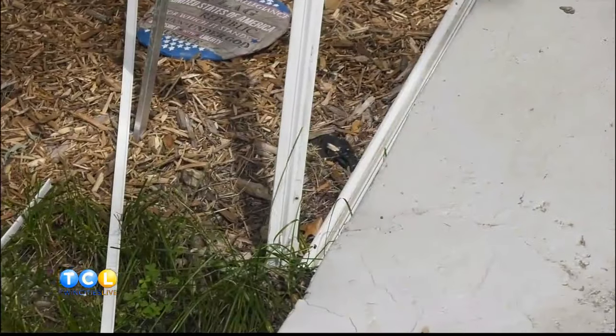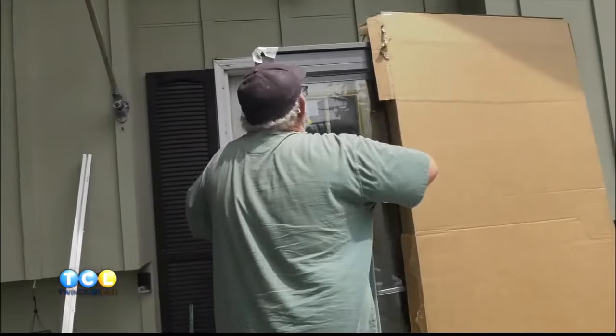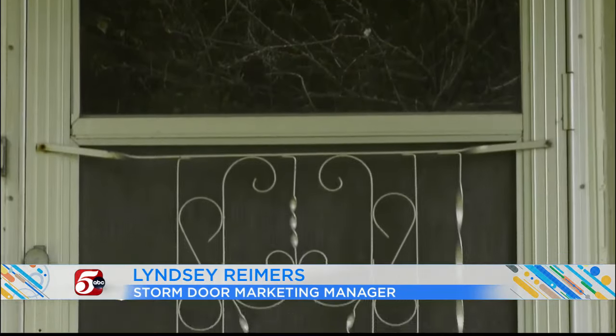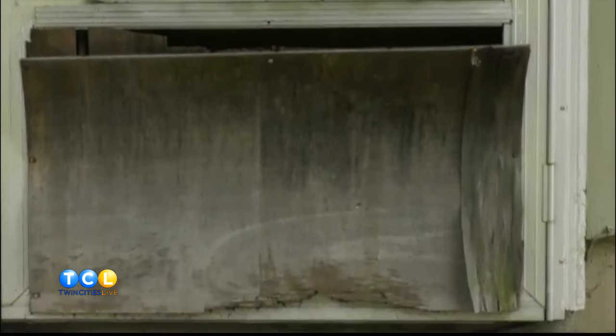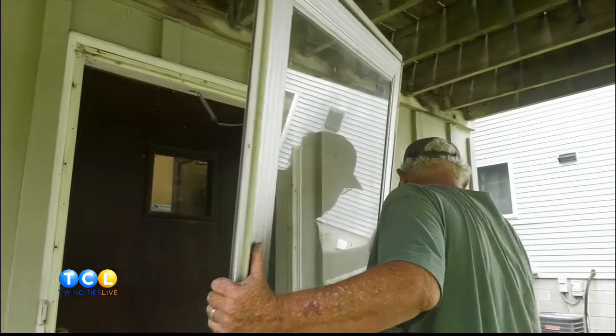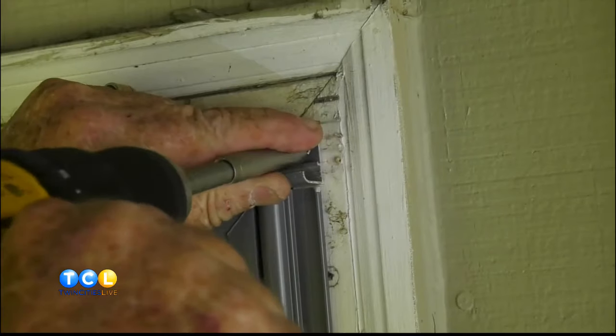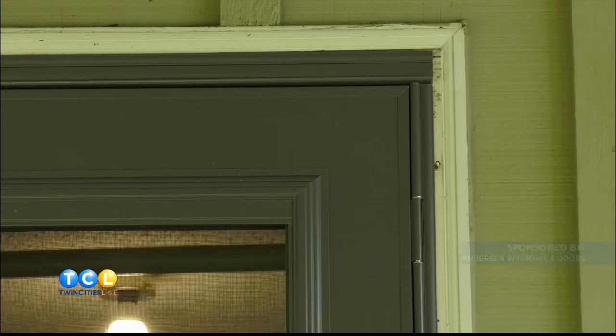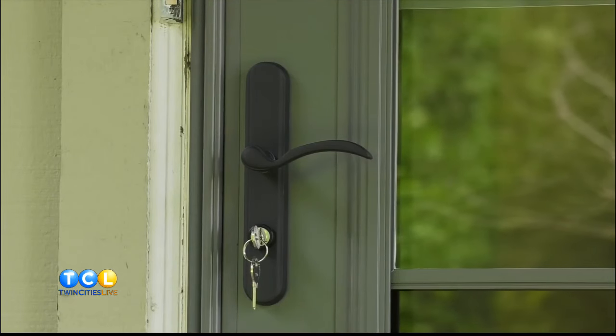This was an amazing opportunity for Anderson and Twin Cities Live to come together and give somebody who really deserved a new storm door. What a great way to reach people in the Twin Cities with a quick fix — with our partners at Home Depot to get a new door installed quickly and really change the look of your front or back door. Channel 5, Twin Cities Live, Anderson Windows — you guys are great. Thank you very much. It's absolutely gorgeous.